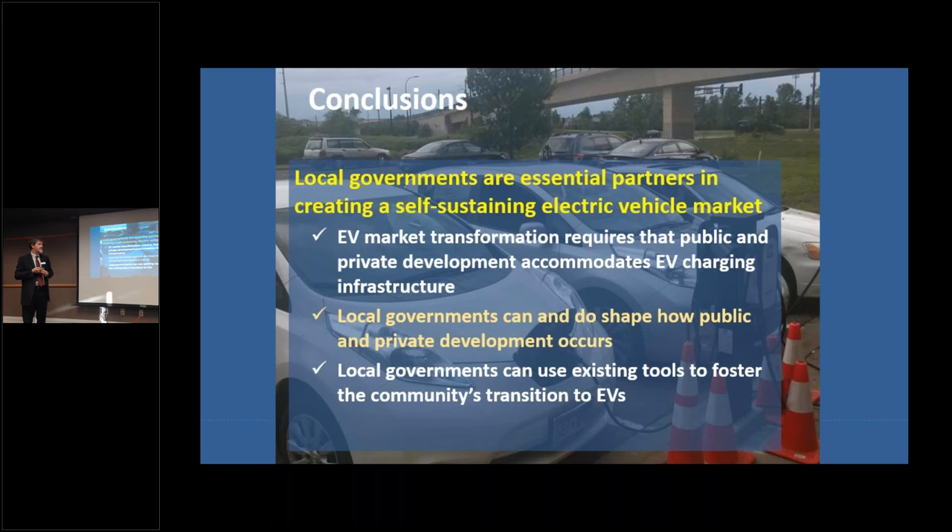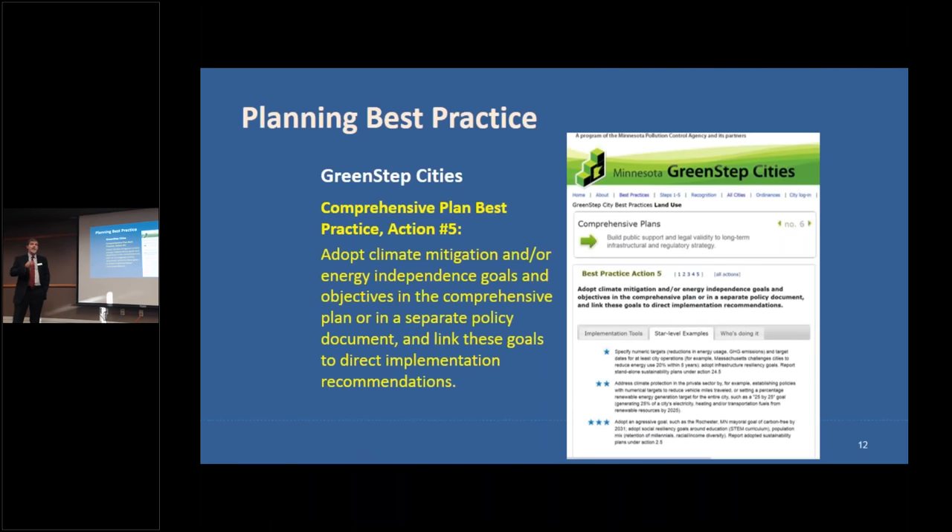Local governments already have existing tools to foster the community's transition to EVs. We're not talking about doing new things — we're talking about doing existing things differently. The key best practice I want to focus on is 6.5, comprehensive planning. As a planner by trade, this is the core and foundation for all the things local governments need to think about regarding EVs.